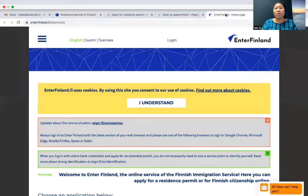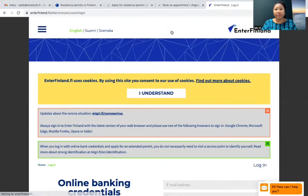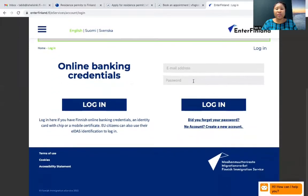So this is the Enter Finland page. When you come here, you have to log in. For us here in Finland, I can use my online banking to log in — these are two different options. But those of you coming from outside, you need to log in with an email address and password.